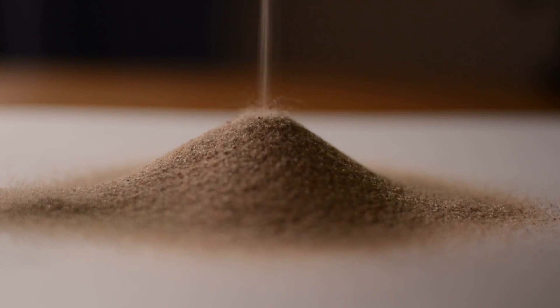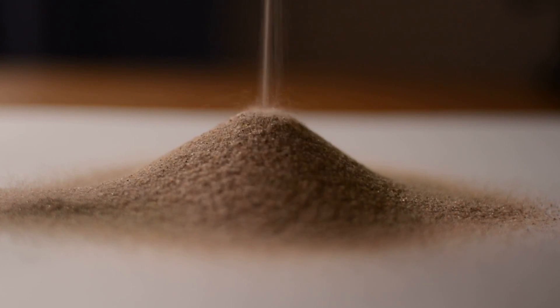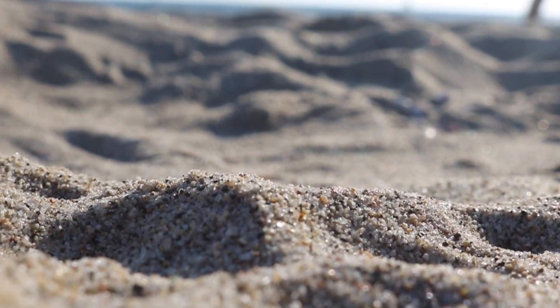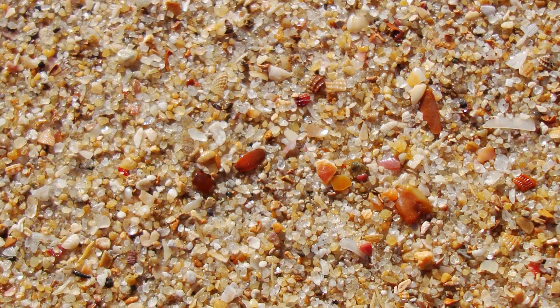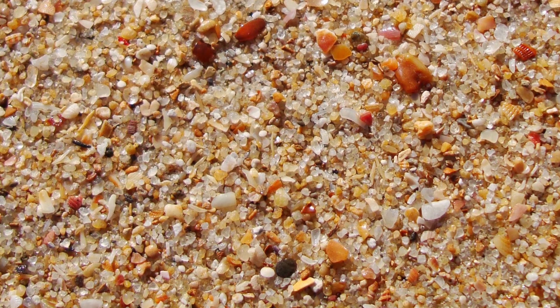Sand is a naturally occurring granular material whose composition and color is determined by the area it is formed in, and it's been accumulated over millions of years, meaning it can reveal some very interesting historical information. It's typically made up of local rock sources, and may contain coral, shell fragments, granite, cords, and tiny gemstones.